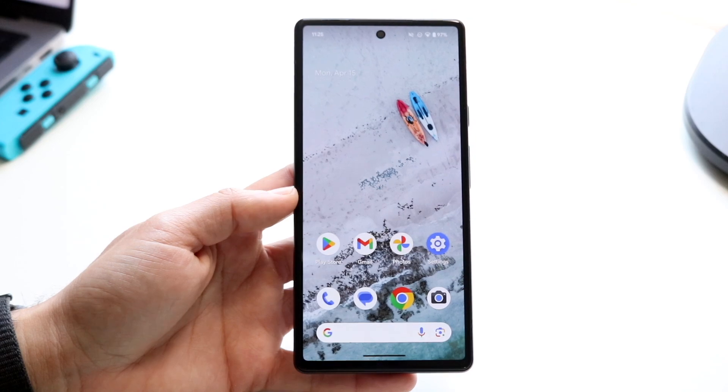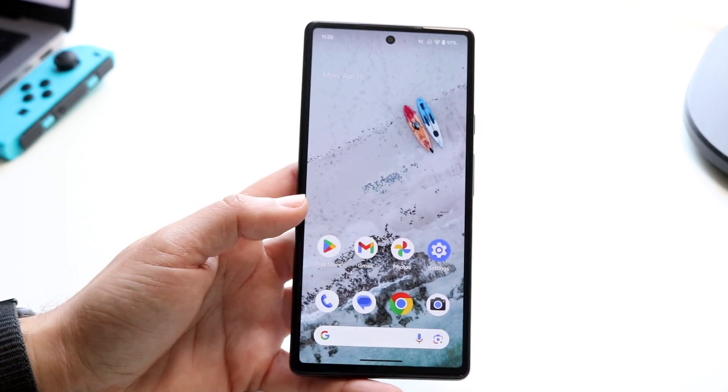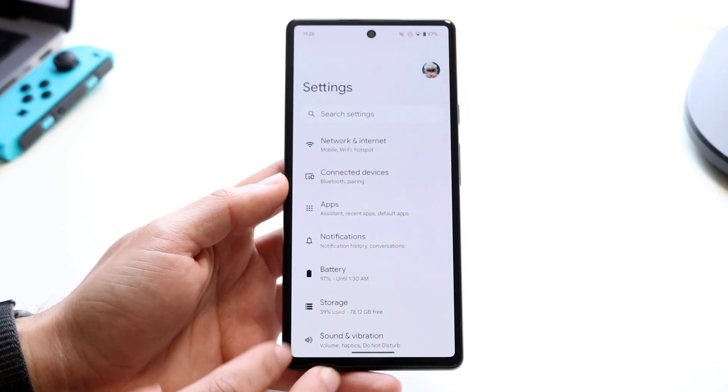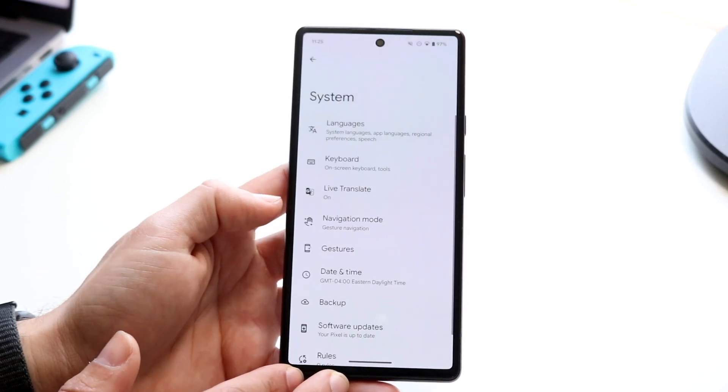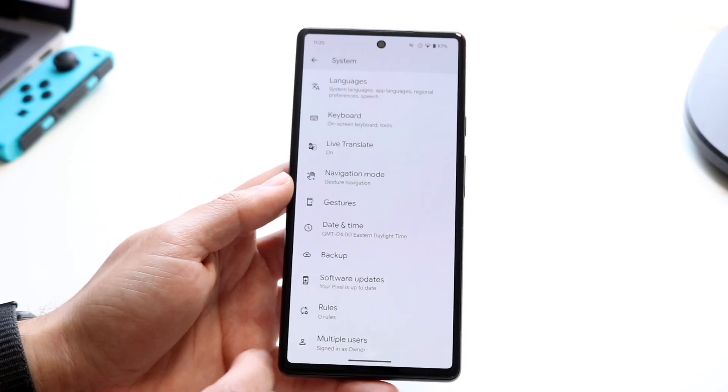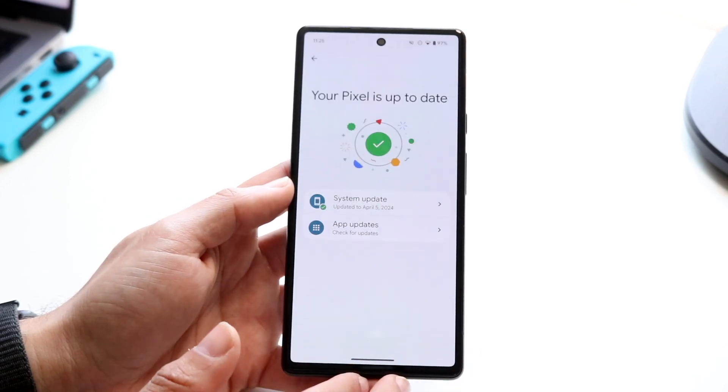Now the Pixel 6 is still a very good phone, and Android 15 came out to a very interesting size — it was like 2-point-something gigabytes. It was a very interesting install because you do have to install it via the beta process, just registering it on your device.